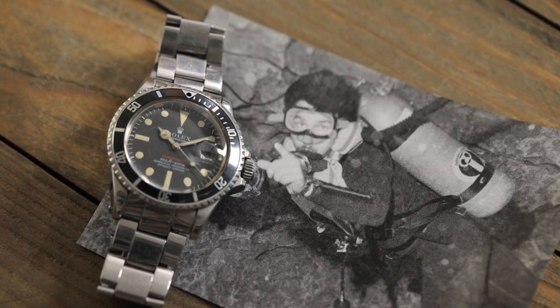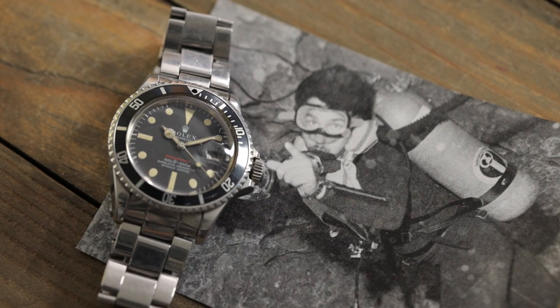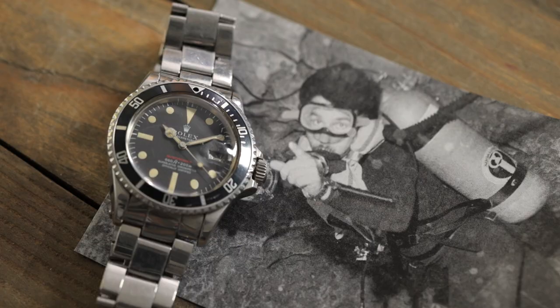Welcome everyone, this is Justin with Bob's Watches. We have a new series today called Watch Chronicles where we always get cool watches in — they always have great stories — and we're trying to share some of those with you. Today we're here with Robin Farmer. He has a really great watch that he's sharing with us, he was in the Navy, he's got really good stories. It's a beautiful watch, so let's get right into it.